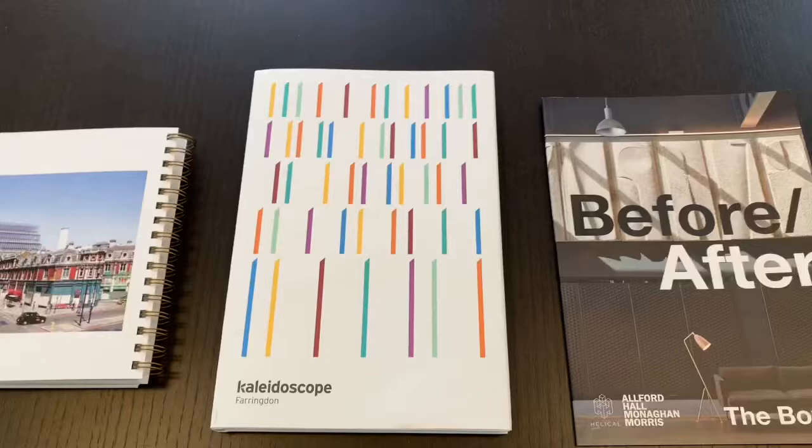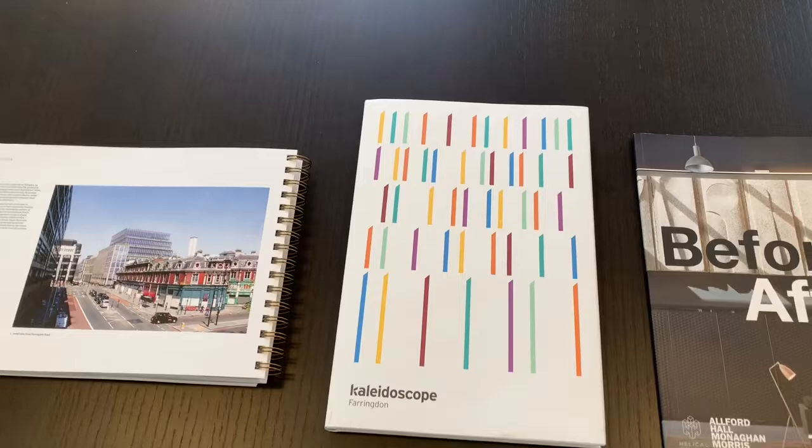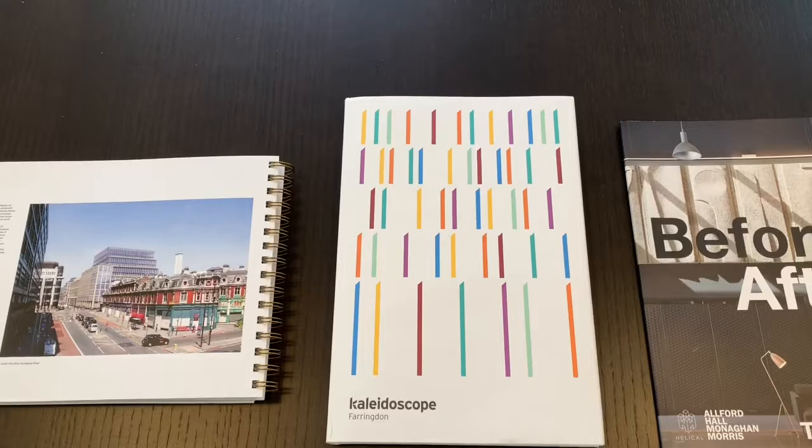Also on the desk here is the brochure for the Kaleidoscope, which is our new development over the Farringdon East Elizabeth Line station. My fellow director Matthew Bonding-Snook has masterminded this project. I said to him, I'm not sure you should call it Kaleidoscope. He said, why is that? I said, well, I'm not sure the agents would be able to spell it — and of course, I couldn't even spell it myself. So there we are.